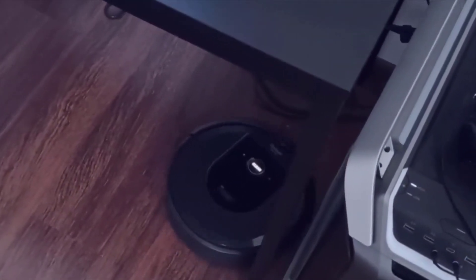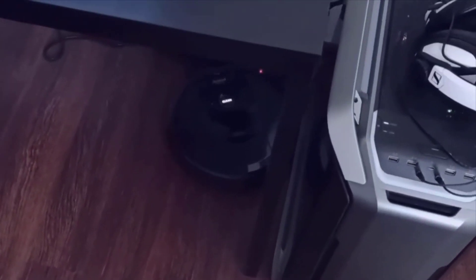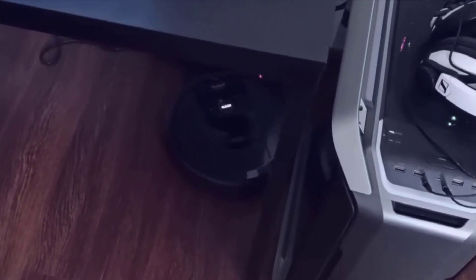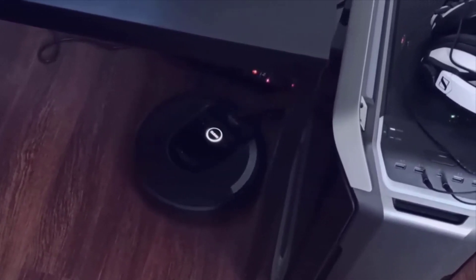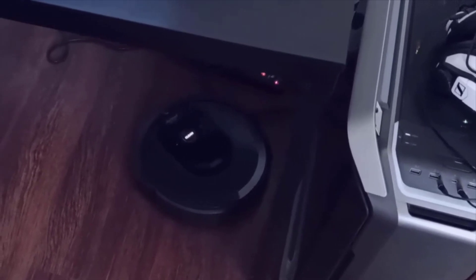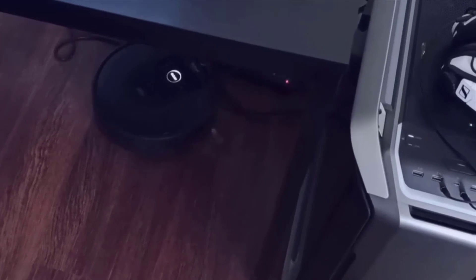The suction and power of this thing has really impressed me also. This is coming from a Dyson — I had a Dyson Animal before this, and I really didn't think that a little robot vacuum could clean as good. And to be honest with you, it cleans as good if not better than my Dyson did. So I was very impressed with that.